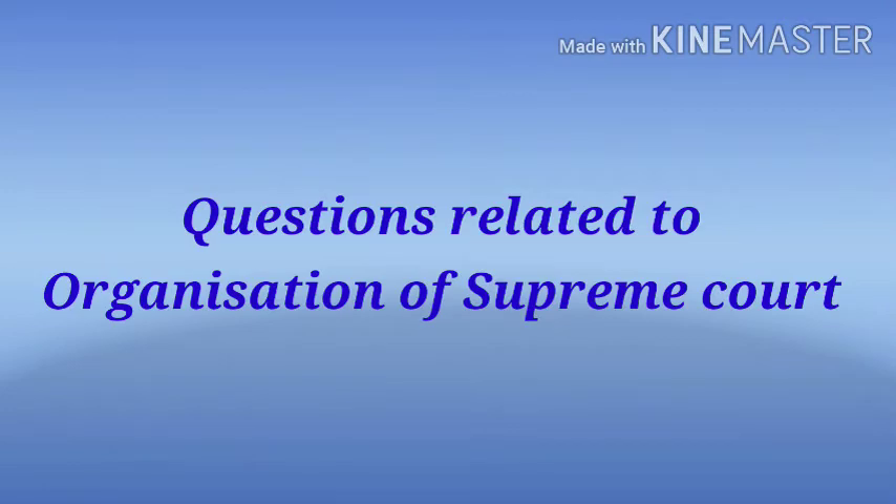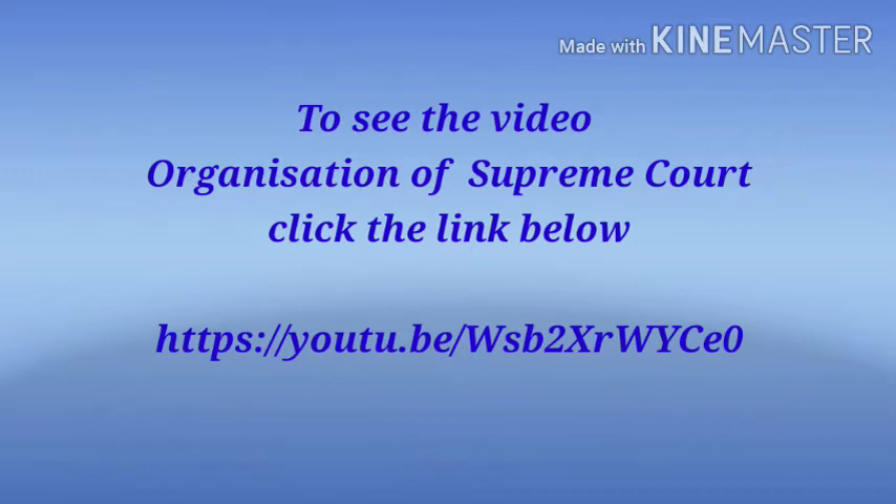Good morning, welcome back. Today's questions are related to the topic: the organization of the Supreme Court. It is a very important topic for all competitive exams like SSC, IAS, BPSC, RRBTC, UPPCS, etc. For detailed information related to this topic, you must visit my YouTube video on Organization of Supreme Court. I am sharing the link. Let's start today's questions.